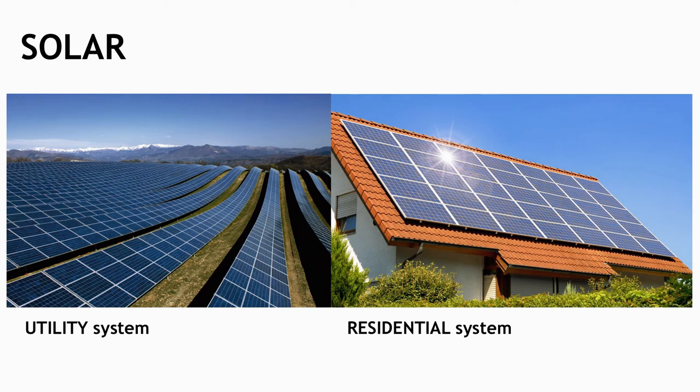Another way of putting it: in one hour of sunlight, if we can collect it all, we could power the planet for the whole year. We use solar technologies to do so — utility scale or residential scale. The primary unit that collects the sunlight is a silicon solar cell. There are others, but silicon is the one you'll most often see.